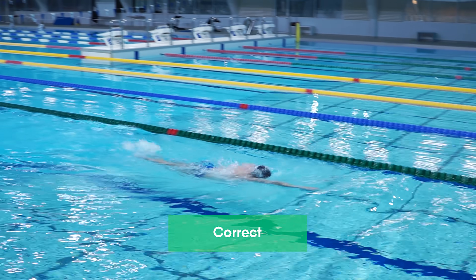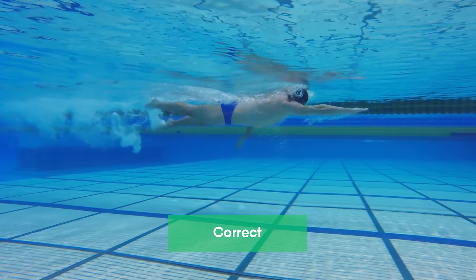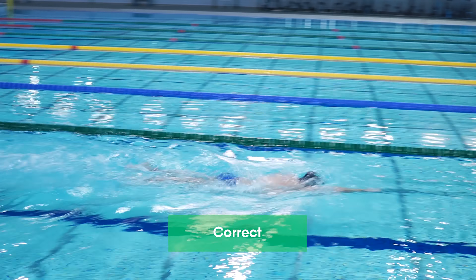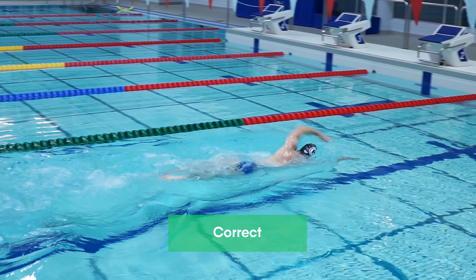Correct freestyle swimming is when the swimmer is relaxed, located in horizontal position, and performing correct kicks and arm strokes. It is easy to learn all of these. The main point is to do it step by step.